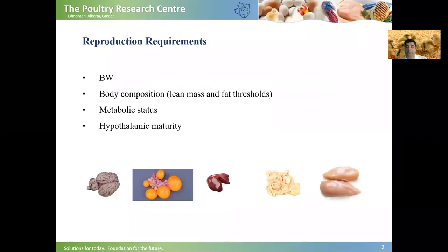In order for broiler breeders to come to sexual maturity, they need to reach some thresholds in terms of body weight, body composition, frame size, metabolic status, and hypothalamic maturity.